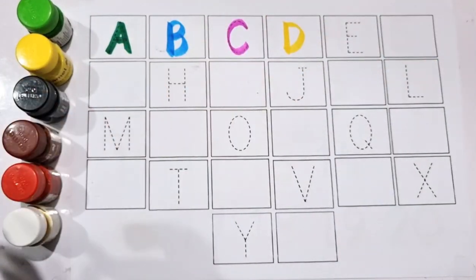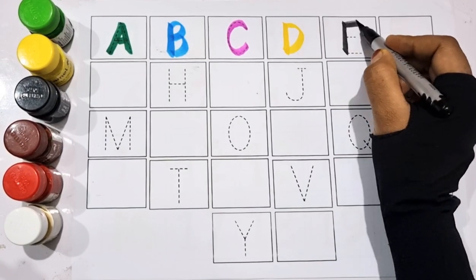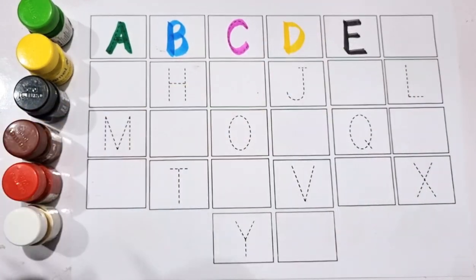D, D for dog. Black color. E, E for elephant.